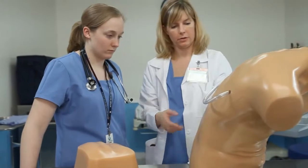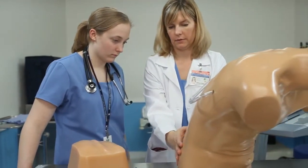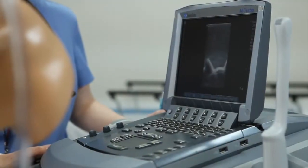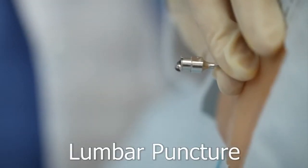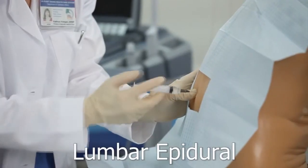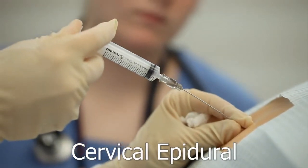Let me share with you the features and benefits of this training model. Blue Phantom's lumbar puncture and epidural training platform offers clinicians the flexibility of performing a wide variety of procedures including lumbar puncture, lumbar epidural procedures, thoracic epidural procedures, and cervical epidural procedures.